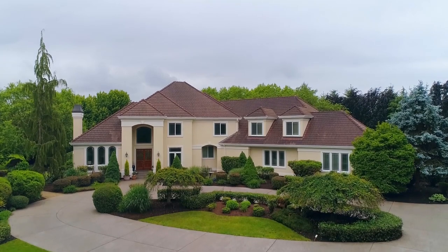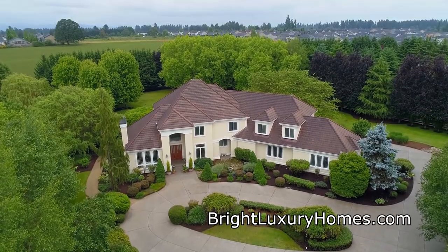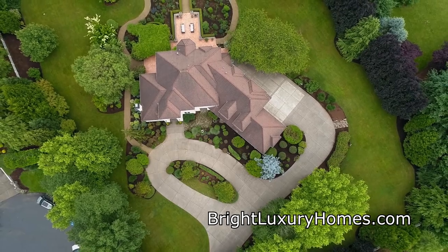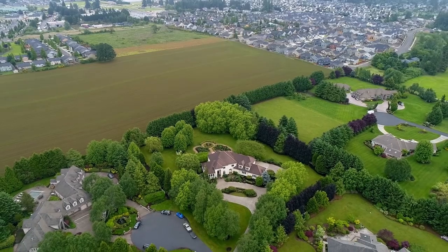Other features include an integrated sound system, a four bay garage with extra wide bays, and vinyl fencing. A spectacular home in a premier location — it's all here, ready for you to call home.